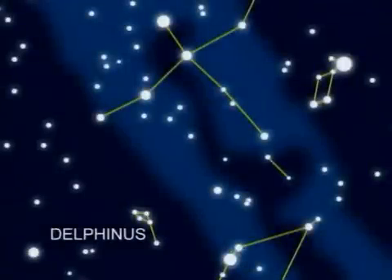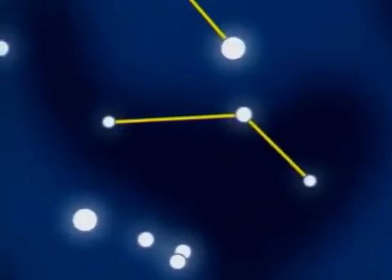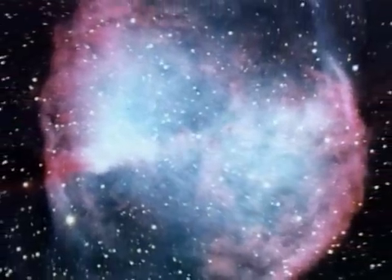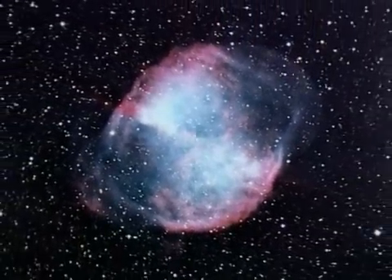Right from Delphinus is Vulpecula, the constellation of the Fox. An unremarkable pattern, it lies in the Cygnus Rift. But off the eastern tip, Vulpecula has the Dumbbell Planetary Nebula — visible in binoculars and one of the finest in the sky.